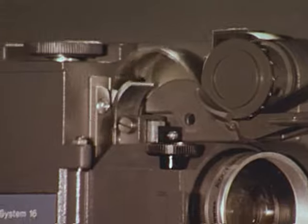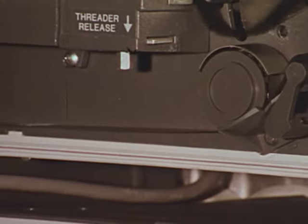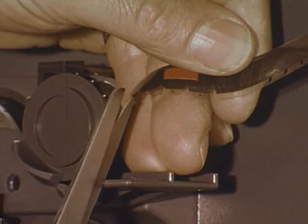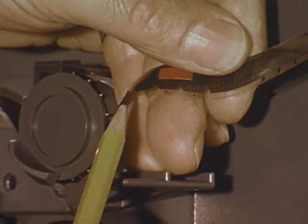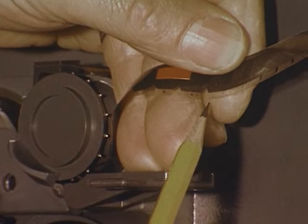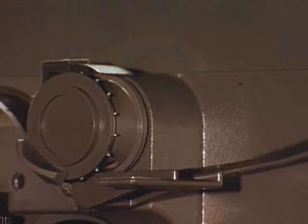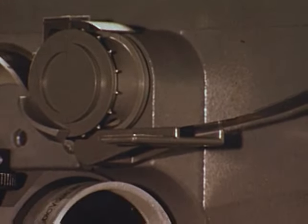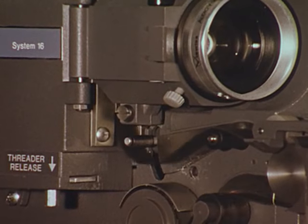This poorly-made masking tape splice shows how System 16's design permits trouble-free operation. Here we're cutting off four perforations to demonstrate how System 16's three-tooth shuttle and automatic loop restorer will ease most damaged film through the projector without having to stop. Tape splices, staple splices, torn perforations — all are easily handled.